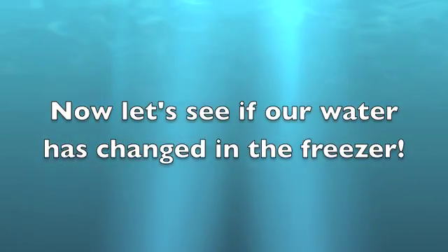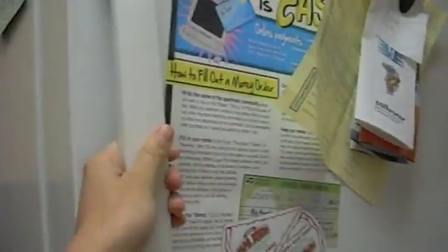Now let's see if our water has changed in the freezer. I'm going to take out our cup and see if our liquid has changed to ice. It sure is a solid, so it changed from water to ice.